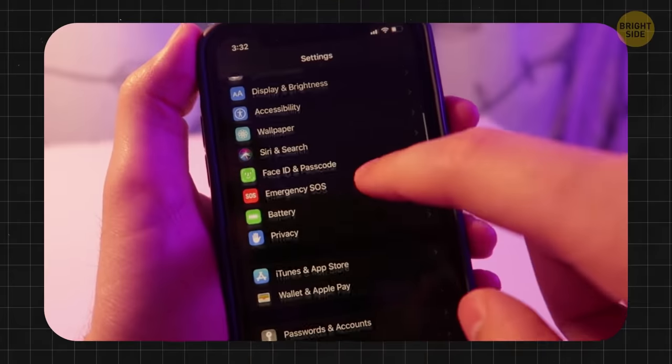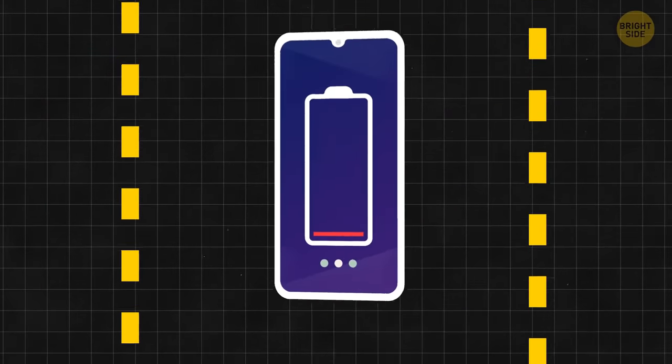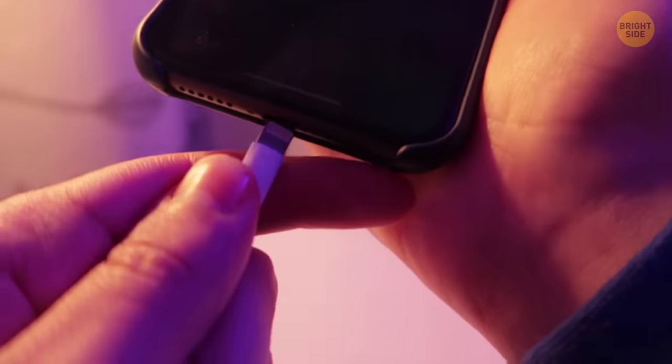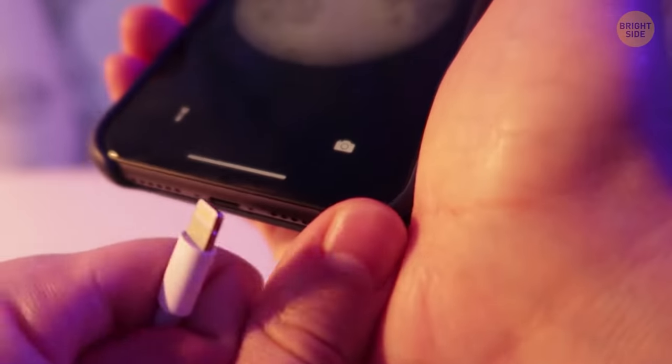There's a secret way to increase the lifespan of your smartphone battery. Just avoid fully discharging or charging your device. You should connect your phone when you hit 30-40% power, and unplug it at about 80-90%. Don't go all the way to 100% — this is better for the battery.